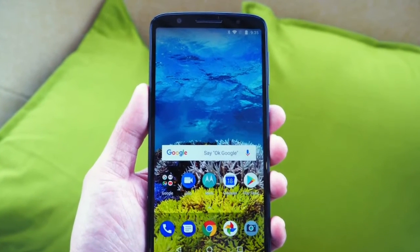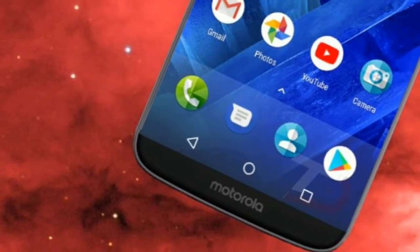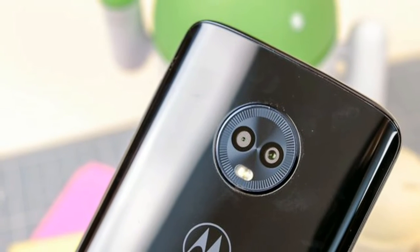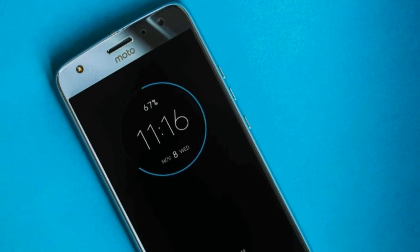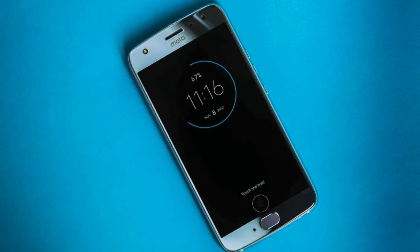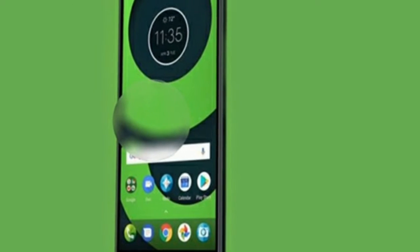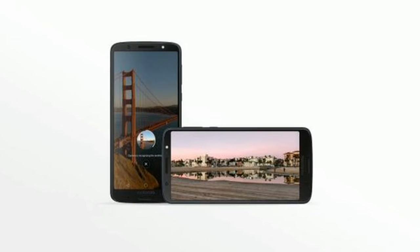The Moto G6 features a Qualcomm Snapdragon 450 chipset with 3 gigabytes of RAM and 32 gigabytes of storage as the main option, but there's also a 64 gigabytes one. Over a week of testing, we found it to be snappy and perform well considering its price. We tested the version with 3 gigabytes of RAM, although there's also a 4 gigabytes model that's an Amazon exclusive and only available in some countries.